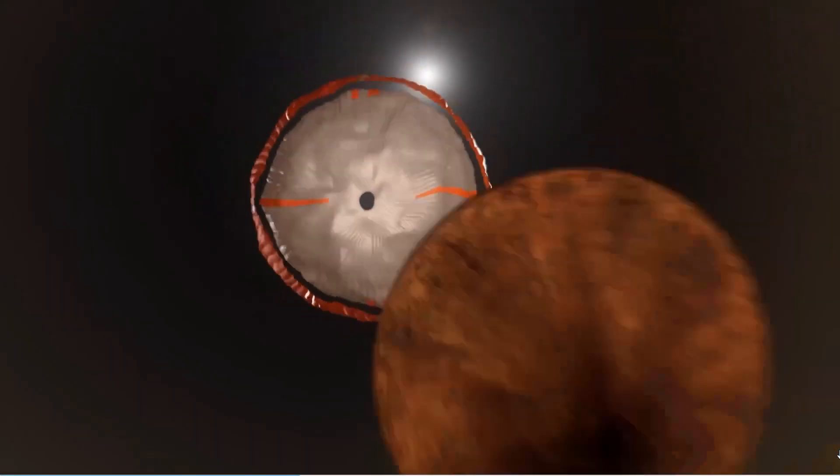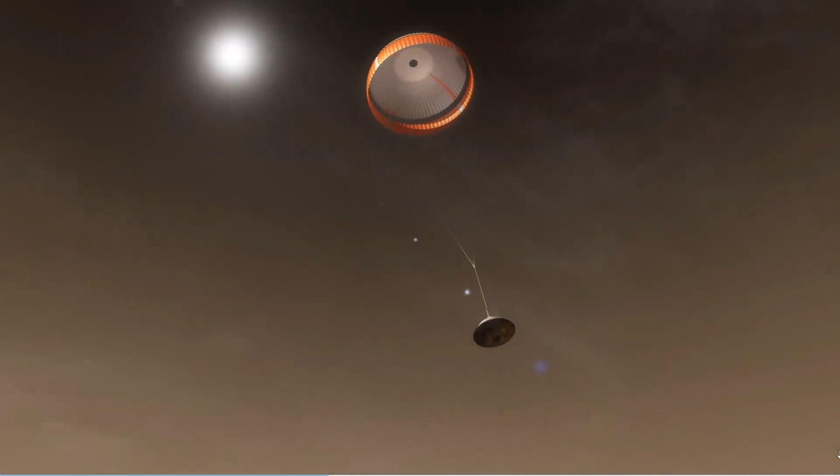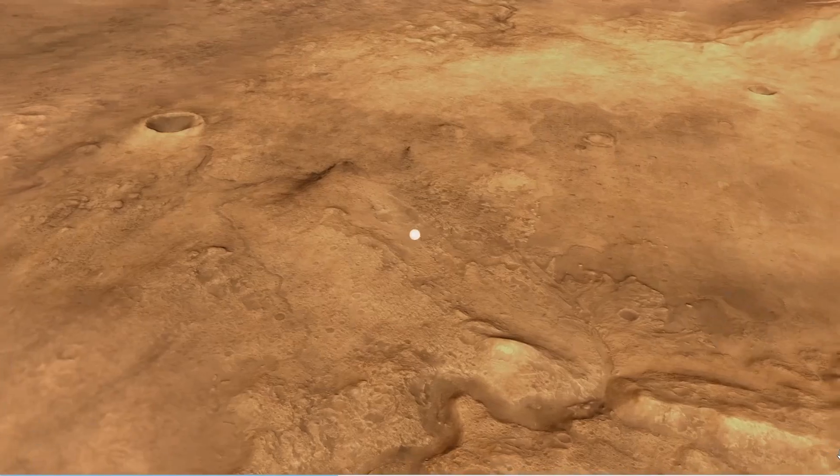After the atmosphere slows it down enough, it'll deploy the parachute. The parachute will significantly slow the capsule down, but the Martian atmosphere is much thinner than it is here on Earth.